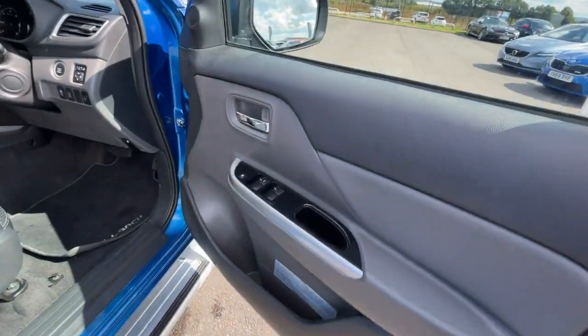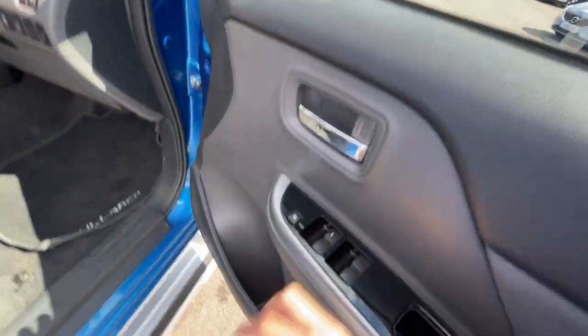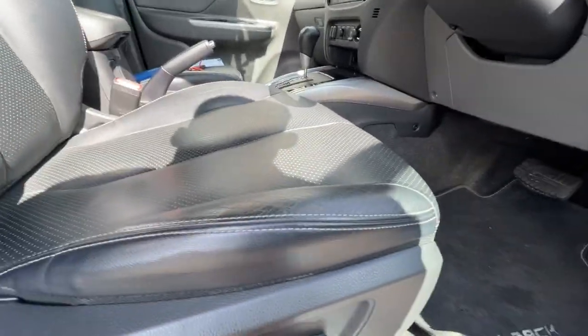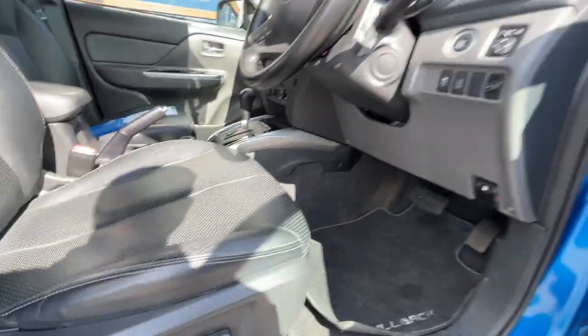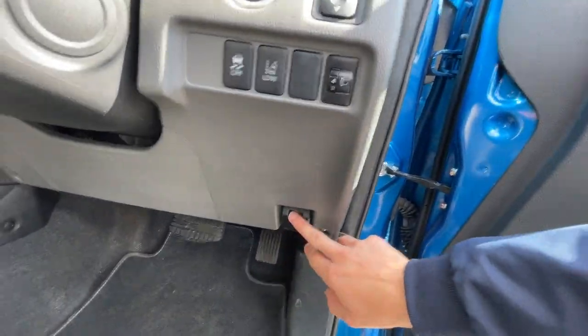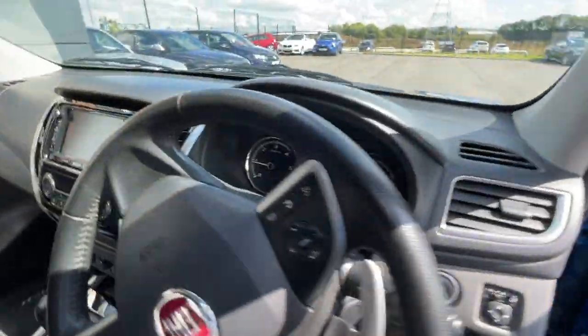As you can see, it's got the electronic windows, child protection, storage compartments, and electronic adjustable seats — works perfectly. Lane departure warning system, fuel cap, and keyless push-to-start.